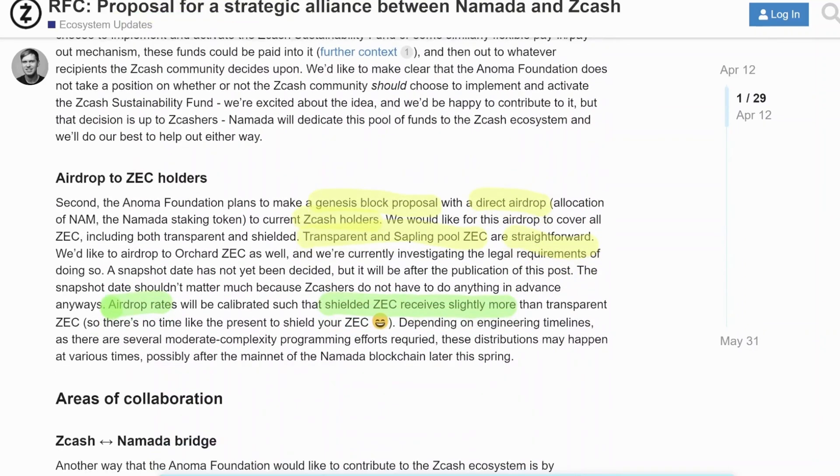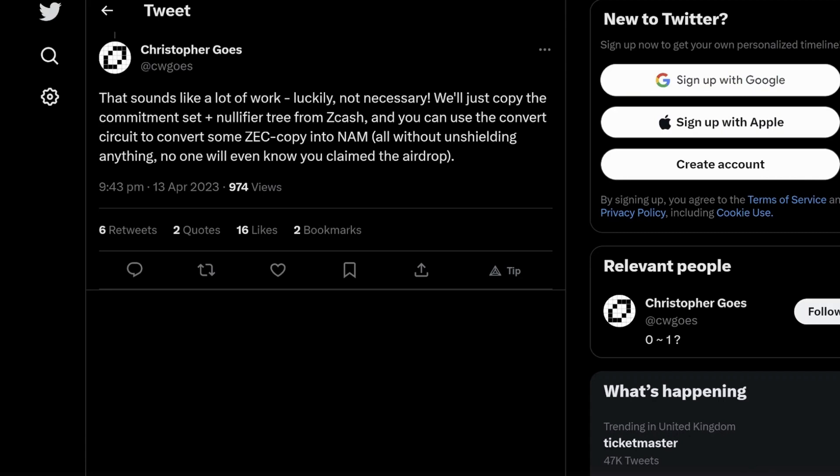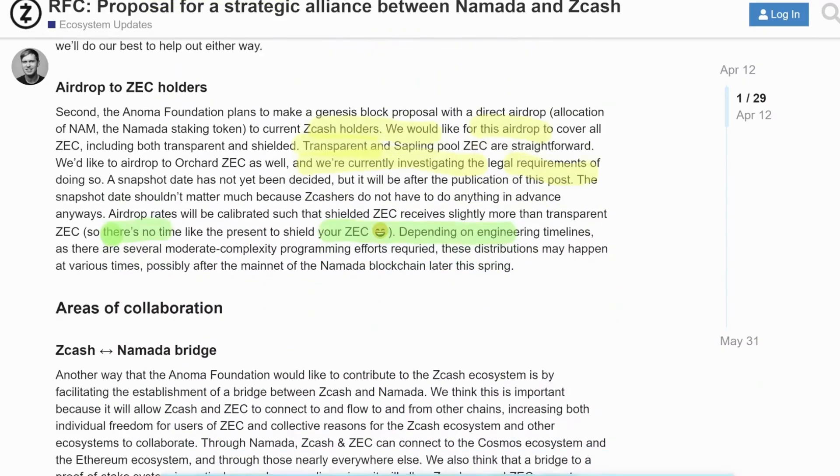How this would occur was actually brought up in conversation. I asked how it would be possible for Zcash holders to privately receive this airdrop. Christopher gave a response: 'We'll just copy the commitment set and the nullifier tree from Zcash, and then you can use the convert circuit to convert some ZEC, copy it into NAM, and all without unshielding, you can claim the NAM airdrop.' So that's pretty cool that he gave the full details there as well.